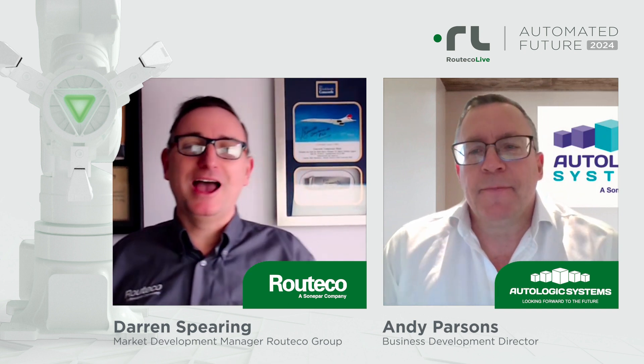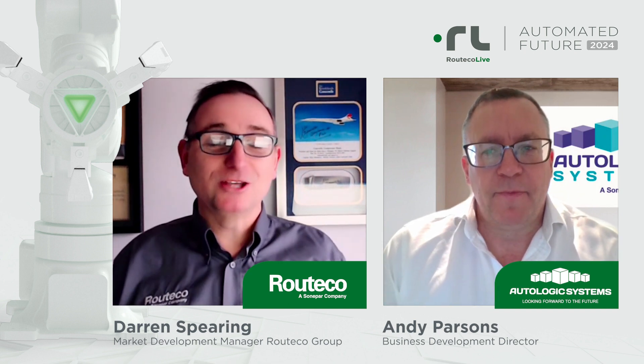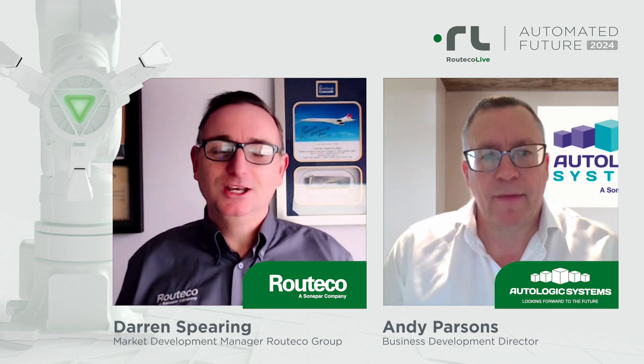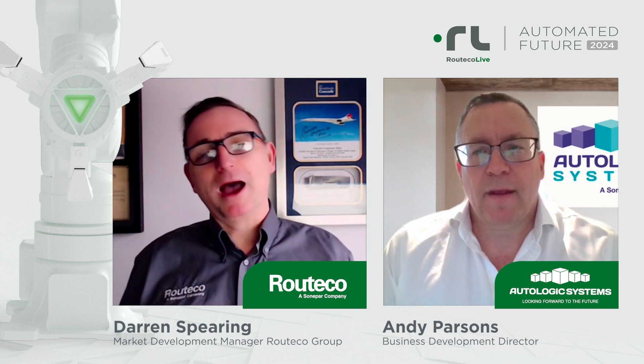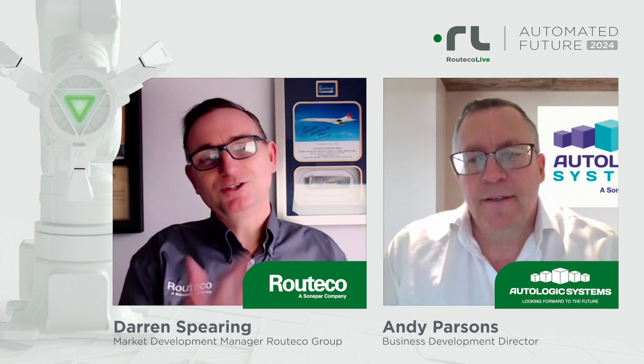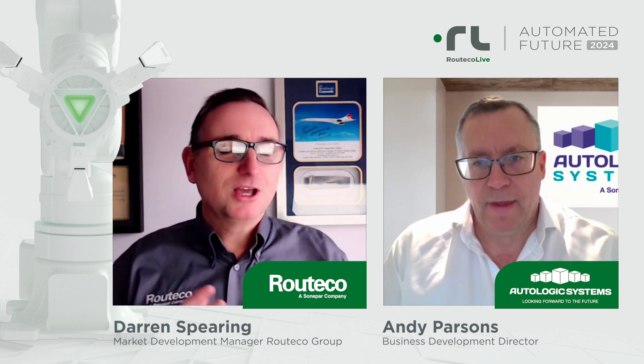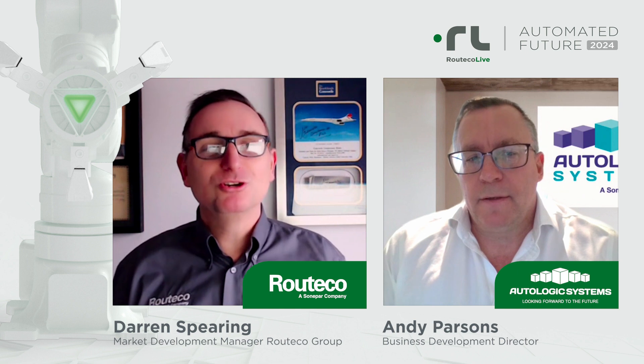It gives me great pleasure to welcome Andy from Autologic Systems. Thanks for being with us today. Ritiko Live is on the horizon, Andy, and this sneak peek video is all about giving the audience and the visiting customers a little bit of insight about what you'll be showing at this year's Ritiko Live. But before we do that, a couple of basic questions. The first one is, please introduce yourself and your role within Autologic.